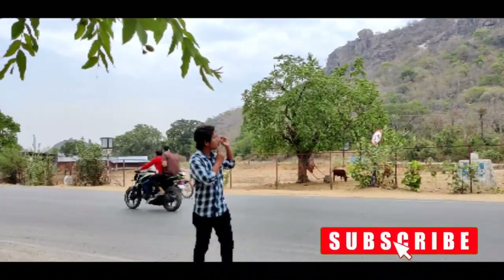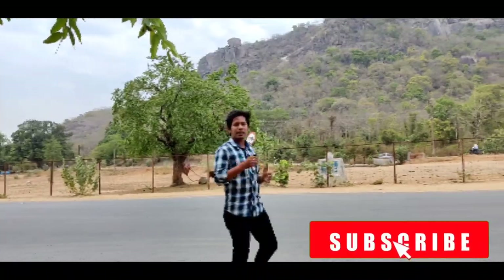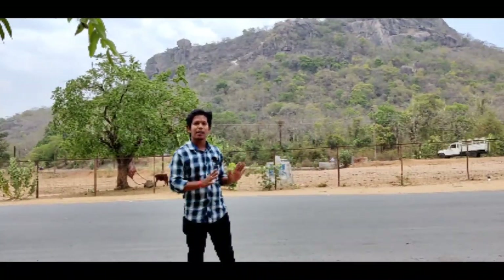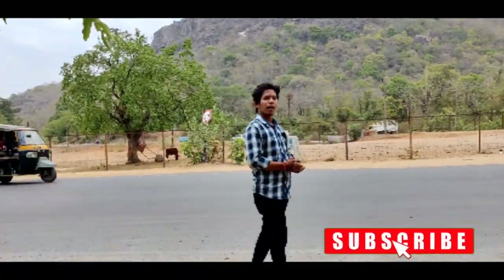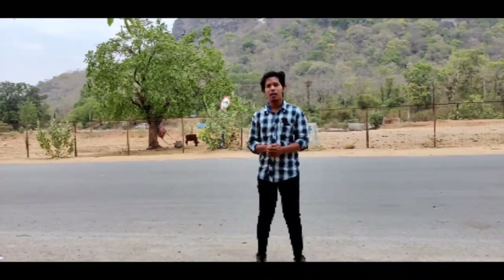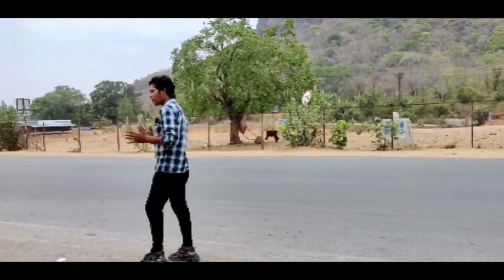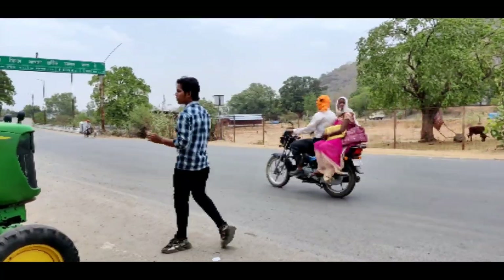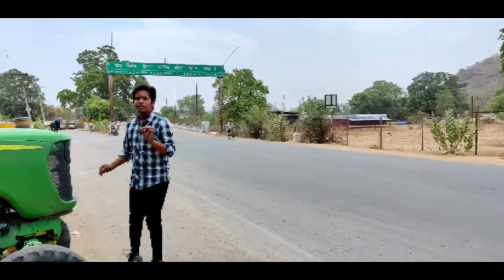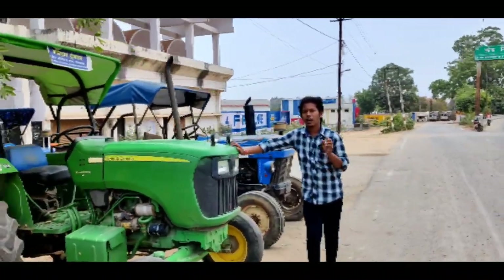So this is Dongargarh. If you want to take tractors, you can take tractors here. Here we are at the Nehruwala stadium, and this is Parihar Tractors. Here I will show you the tractors which are very in-demand — Zondia and Kubota.